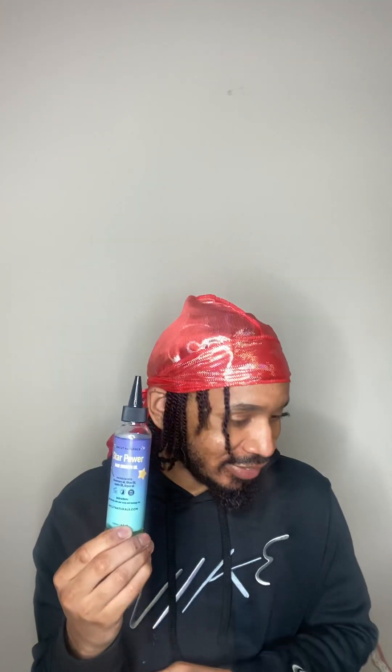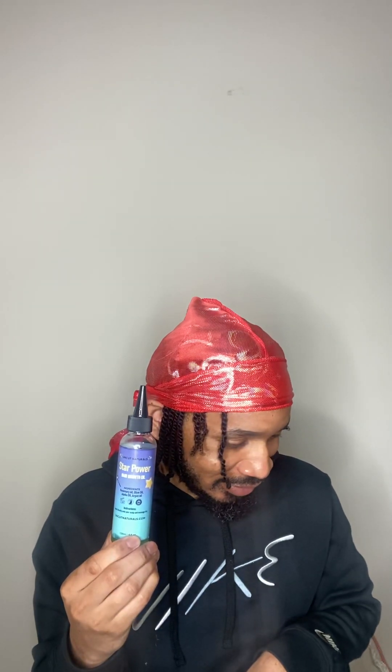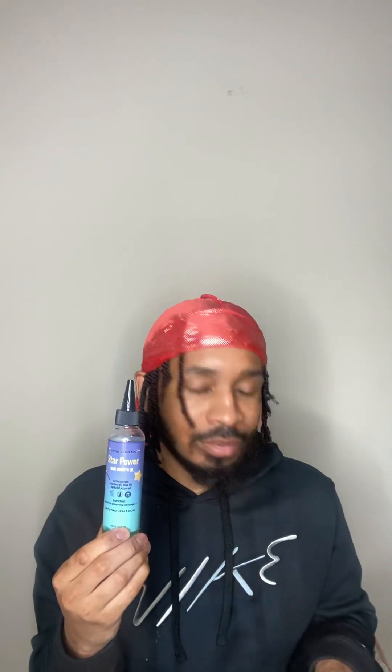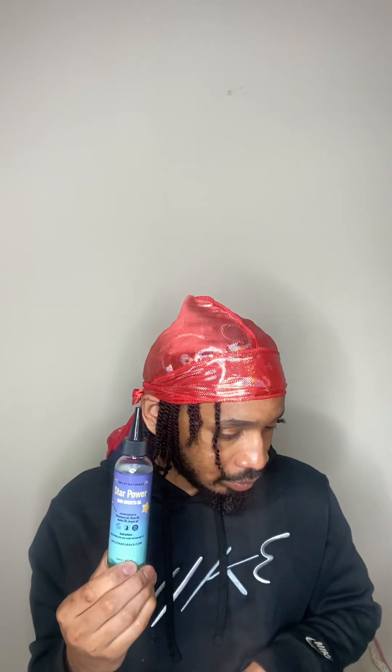Last but not least, we have argan oil. Argan oil can help strengthen and nourish your hair — popularly known as liquid gold. Argan oil is enriched with vitamins, minerals, and fatty acids that help nourish your hair and promote healthy hair growth. This oil reduces hair damage, improves your overall hair health and scalp health, and it also stimulates your hair growth.